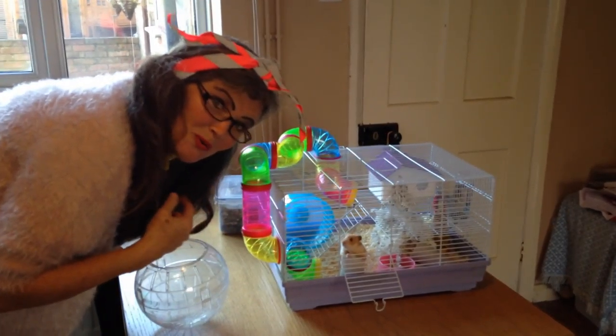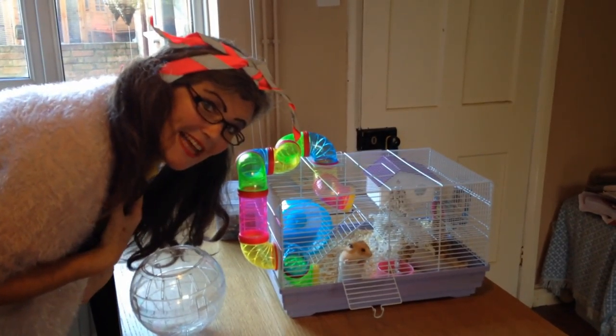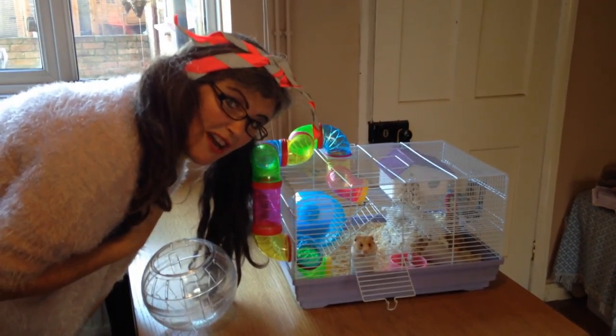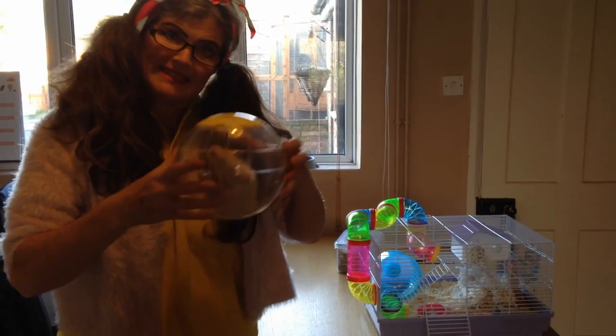Hammy is an 11 week old Syrian hamster. He likes to have a lot of exercise because in the desert these little creatures would be running around all night long. This keeps him safe from the cat.